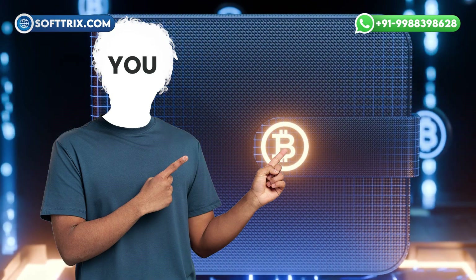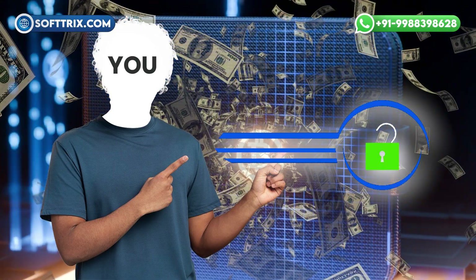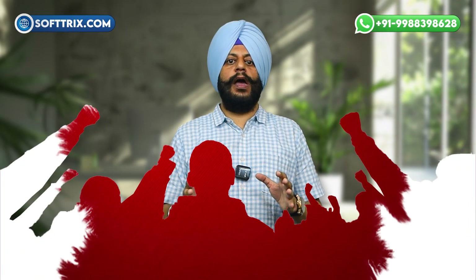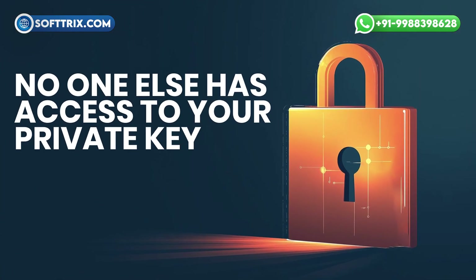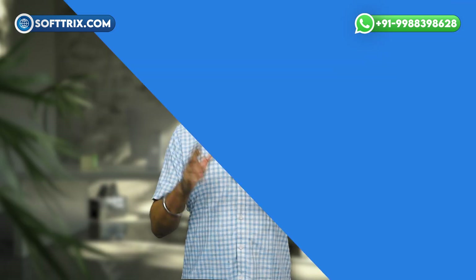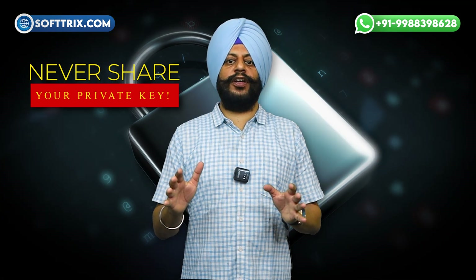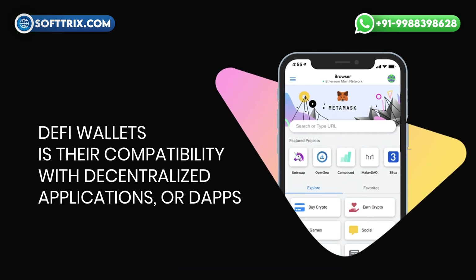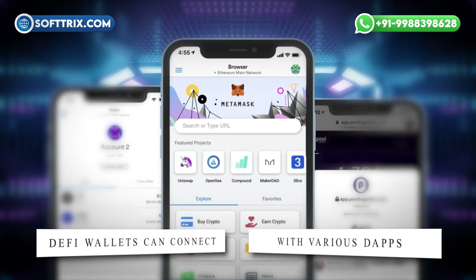One of the key features of DeFi wallets is that they are non-custodial. This means you hold the private keys to your wallet, and only you can access your funds. Think of your private key as the secret password that unlocks your wallet. If you lose this key, no one can recover it for you and you could lose access to your funds. On the flip side, because no one else has access to your private key, your assets are safe from being frozen, seized, or censored. Another important aspect of DeFi wallets is their compatibility with decentralized applications, or dApps.